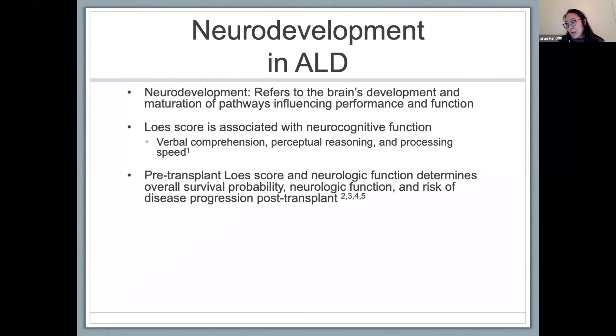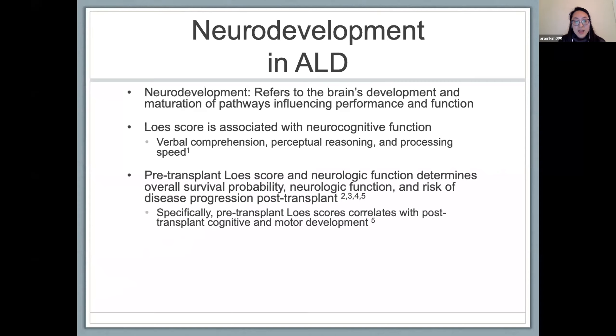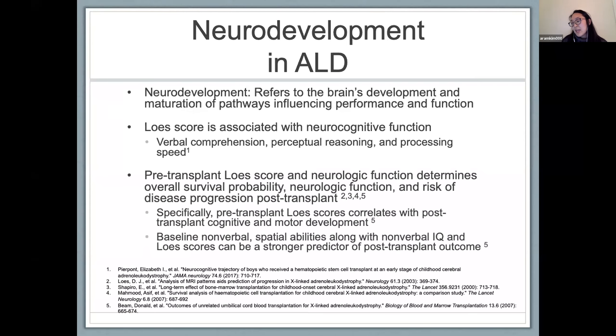It's also well established that a lower pre-transplant LESS score — with the cutoff between 9 and 10 often used in the literature — and better pre-transplant neurologic function plays a role in overall survival, neurologic function, and risk of disease progression post-transplant. Beeman and colleagues showed that pre-transplant LESS scores correlate with post-transplant cognitive and motor development, and that combined nonverbal spatial ability with nonverbal IQ and LESS scores can also be a strong predictor of outcome post-transplant.